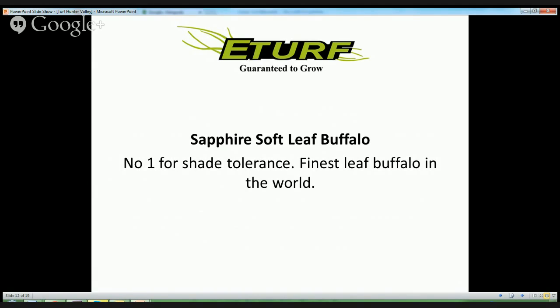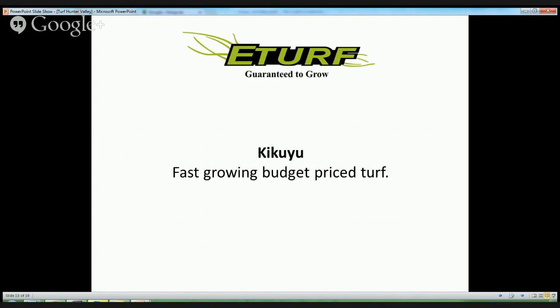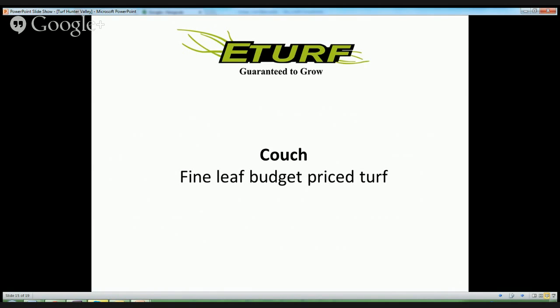Sapphire Softleaf Buffalo is number one for shade tolerance — it is the finest leaf buffalo in the world. Shademaster Buffalo is hard-wearing and great value. Kikuyu is a fast-growing, budget-priced turf. Couch is a very fine-leaf, budget-priced turf.